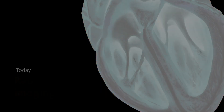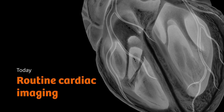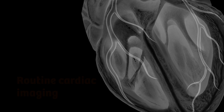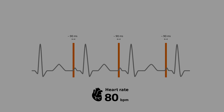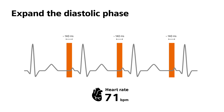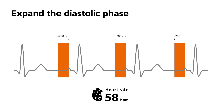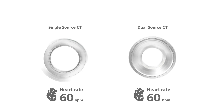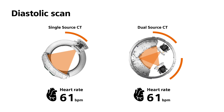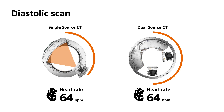Most modern CT scanners can be used for routine cardiac imaging when the fine structures of coronary arteries need to be visualized. This is because, with the help of medication, you can slow down the heart to expand the diastolic phase. Under these conditions, you can acquire images without motion artifacts using single-source scanners.